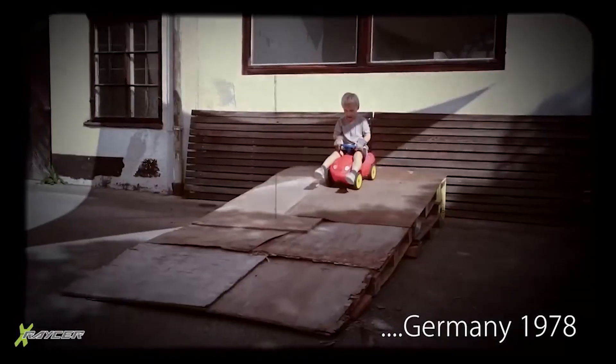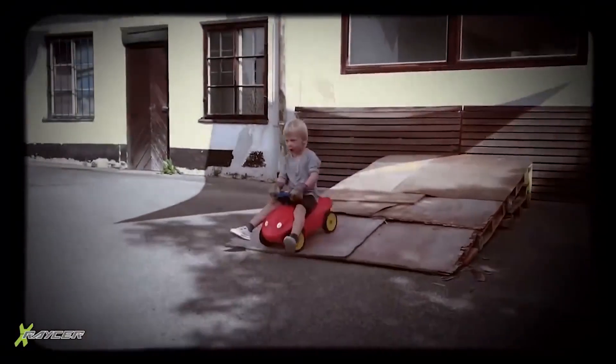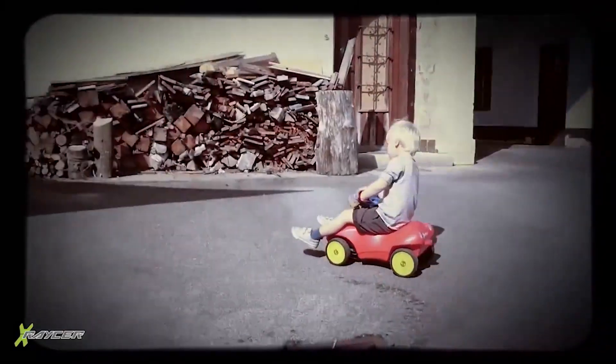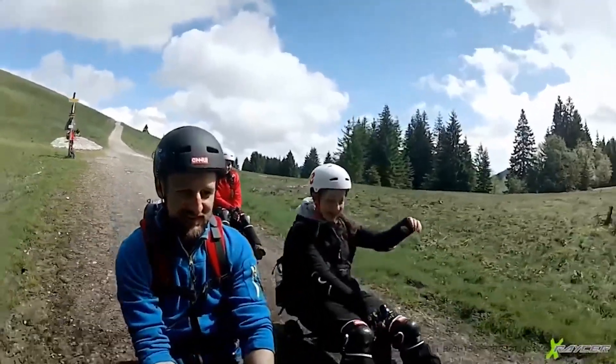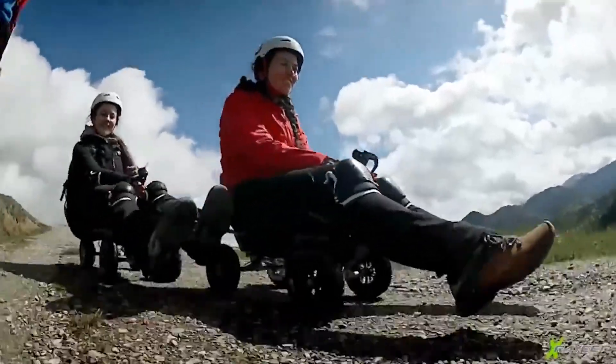The X-Racer's design harkens back to its creator's fond childhood memories of driving toy cars. By combining the technology of winter sleds with the excitement of skateboards and snowboards, the X-Racer definitely comes close to being the perfect toy for adults.